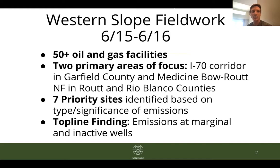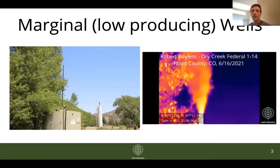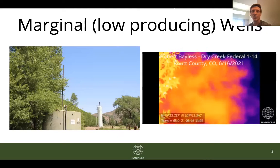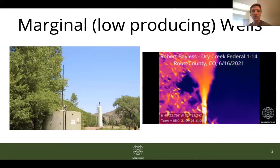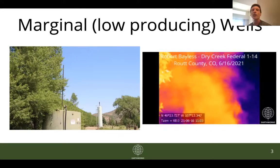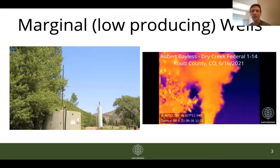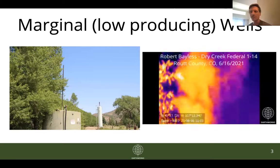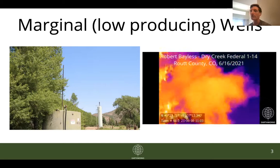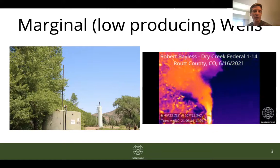This is a low producing site in Route County — Bayless Dry Creek Federal. You'll see on the left hand side is an overview of the site itself, and on the right hand side this GIF is zoomed into the top of that pipe coming off of the tank. You'll see this plume of emissions venting up and above the tree canopy. We always take note of venting tanks because routine venting is prohibited in the state of Colorado, and venting means that these hydrocarbons are just being released directly into the atmosphere with no combustion or any intervention — concerning on multiple levels.